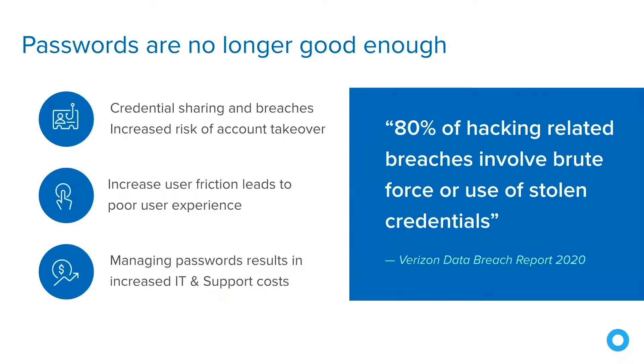Passwords are no longer good enough. In fact, most of the hacking-related breaches we see are due to compromised or lost credentials. It's no surprise that it's time to move away from passwords. This is true across three different categories. The first is that we want to avoid credential sharing and breaches and decrease the probability of account takeover — which is better accomplished when there's no password involved at all.